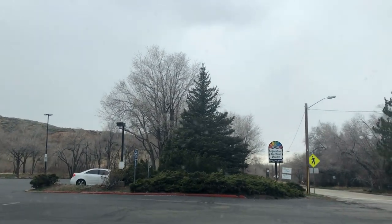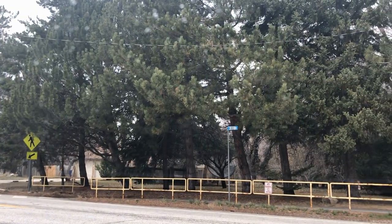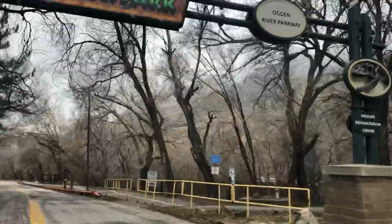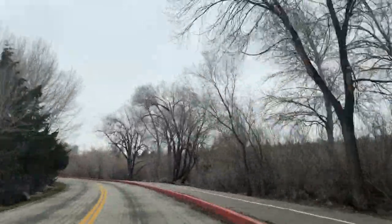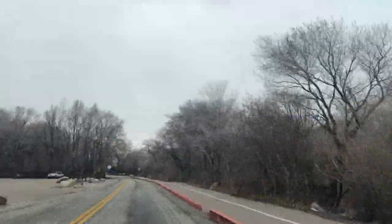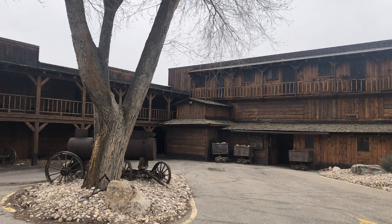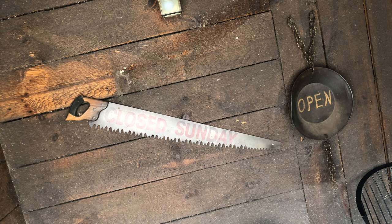Our next restaurant on the journey down Ogden Canyon is the Timbermine Steakhouse. It's across the street from Rainbow Gardens — you'll see the entrance to the Eccles Dinosaur Park, and if you head down that road you'll come to the Timbermine Steakhouse in about a couple of blocks. It's your typical steakhouse with filet mignon, New York tenderloin, seafood lobster, and shrimp. They do a ton of banquets, so make sure you check on the hours as they can be a bit odd.